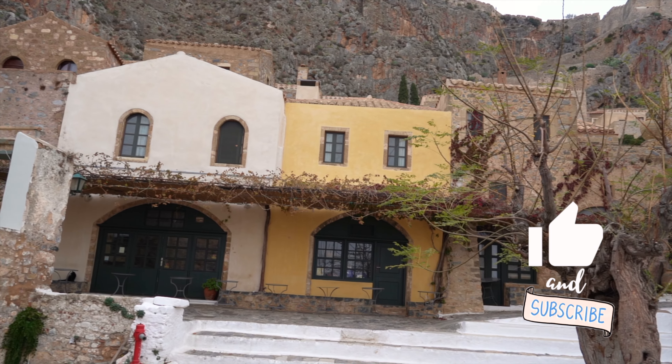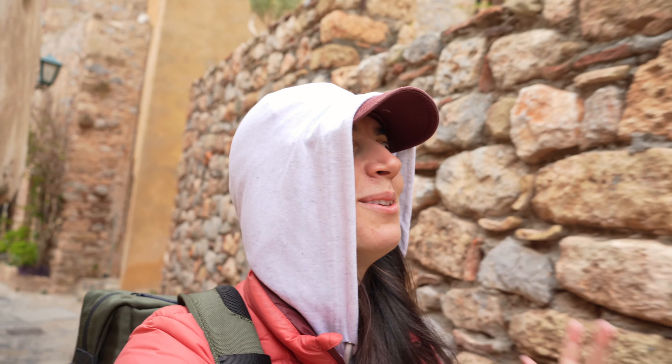Monemvasia is such a cool little town, but how do you know where to find your way around? It is so confusing — there are so many little paths everywhere. But super beautiful, very impressed.